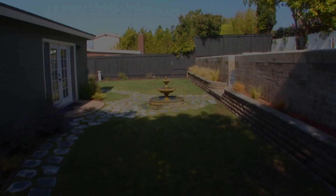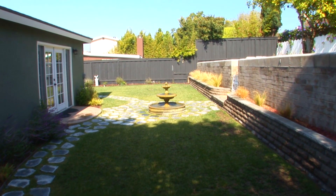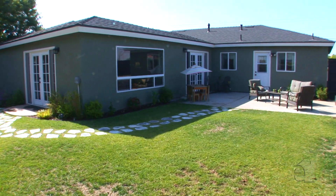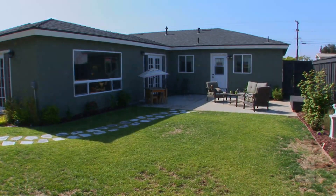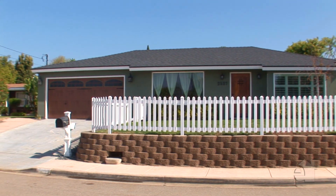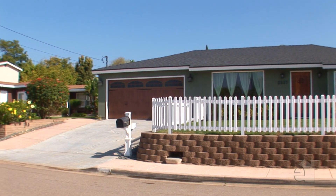French doors open to a sunny backyard with lots of space to lounge, play, and entertain, whatever the occasion. Elevated from the street, the owners enclosed the front yard with a darling white picket fence, which just adds to its curb appeal.